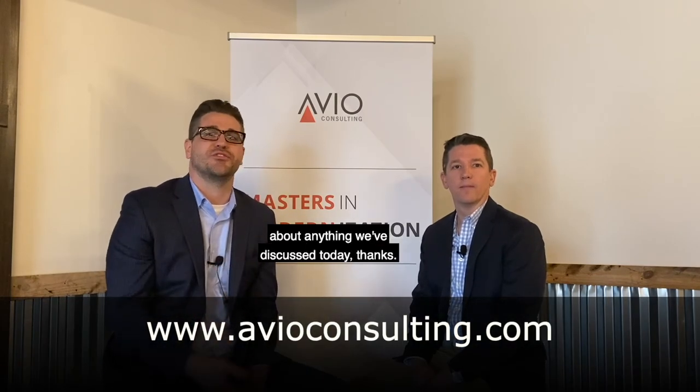And how should they get started if they want to go down this path? Talking to Avio Consulting is a perfect way to get started. Please get in touch if you'd like to learn more about modern API trends or chat with Avio Consulting about anything we've discussed today.